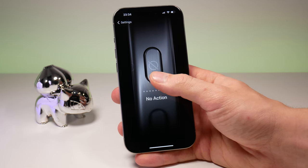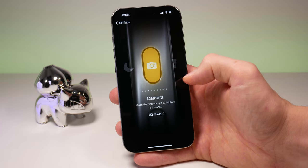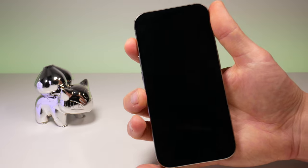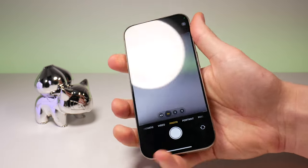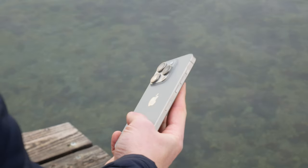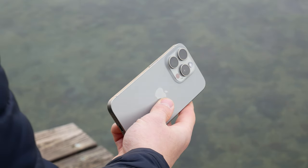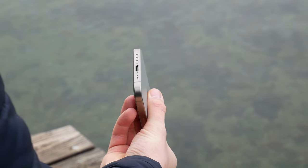So is it actually practical? I found it quite hard to reach when using shortcuts that require the button to be pressed more often — it just does not feel in the right place. Other than that, you will notice that the design has not changed much from the iPhone 14 Pro, except of course for the new port.